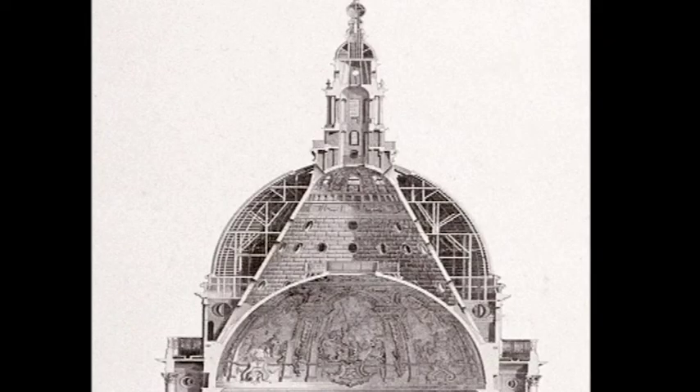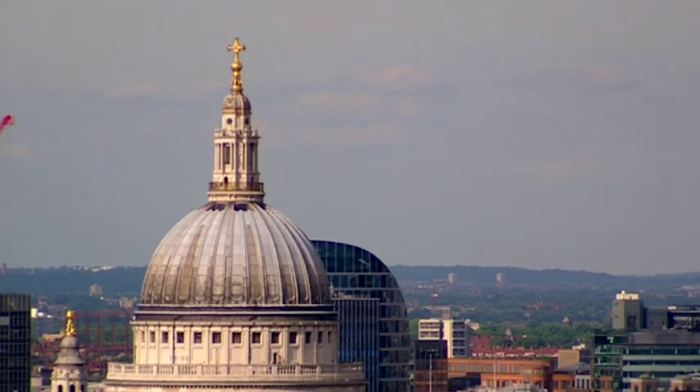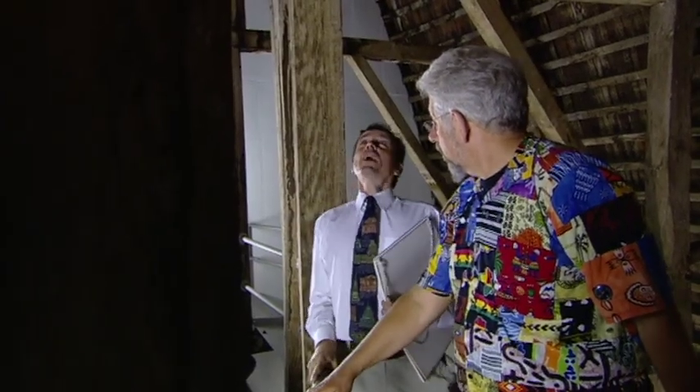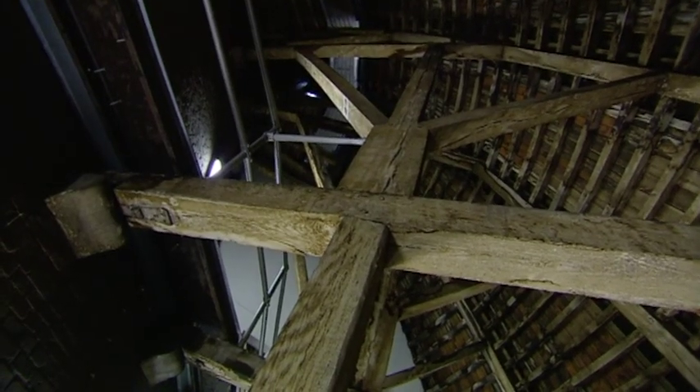When you look at the dome of St Paul's from a distance, it looks as if the lantern is resting on the outer dome. So why can't it rest on that outer dome? Well, this outer dome is just a cladding of lead on wood. It's not doing any supporting work at all.